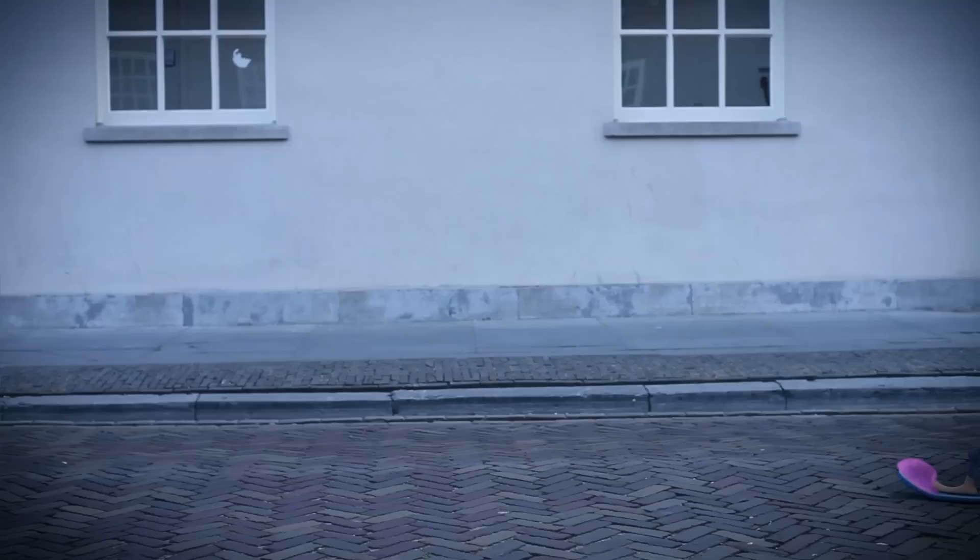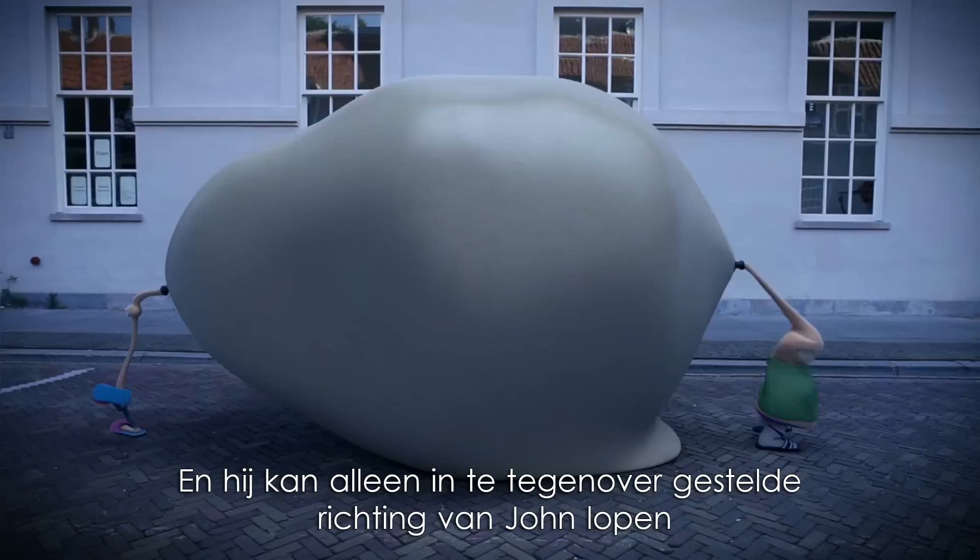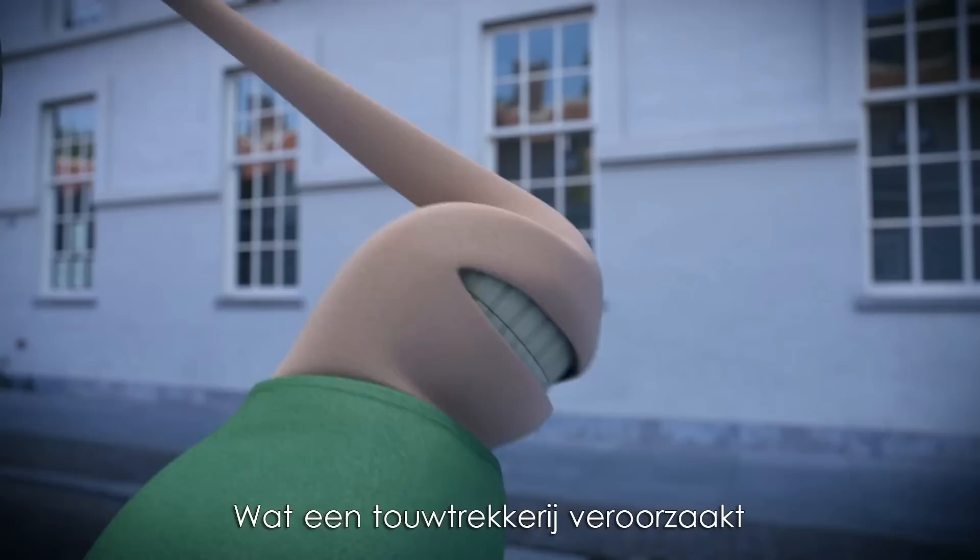Only brute force can save John now. Fate strikes again. The other companion, dynein, wakes up. And he can only walk in the opposite direction of John.